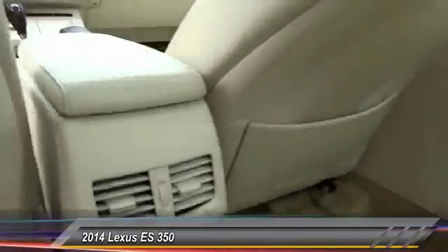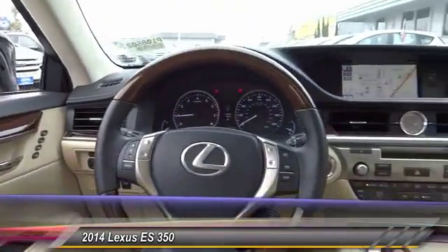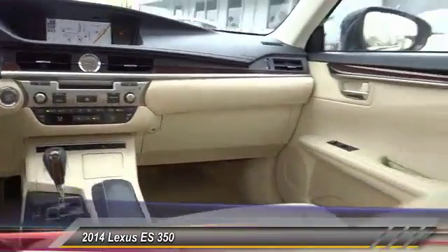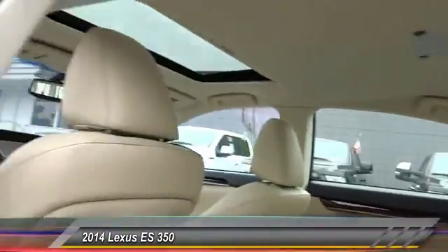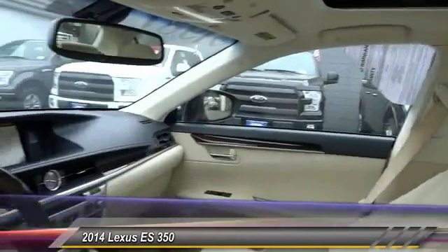system, traction control, Bluetooth wireless data link for hands-free phone, HomeLink garage door opener, air conditioning, front alloy wheels, and power steering. A vehicle like this doesn't come along every day — come in and get it before someone else does.